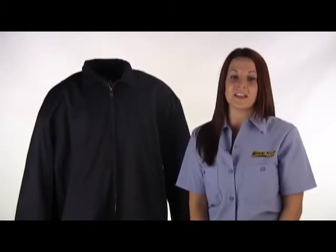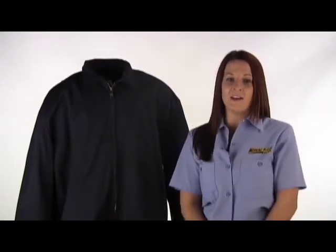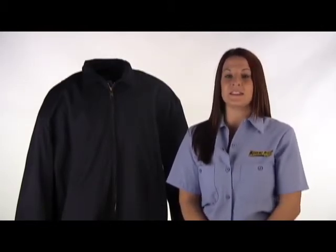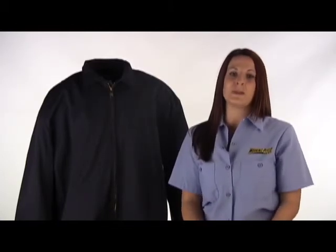Adding this jacket to your cart is easy — all you have to do is select add to cart and check out. We specialize in providing you with work wear that works just as hard as you do, so let us help outfit you with this Bulwark Fire Resistant Zip Up Jacket. Thank you for stopping by WorkingPerson.com and be sure to visit again.